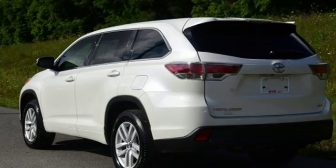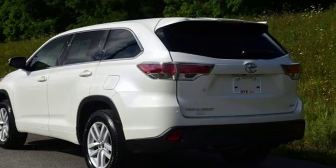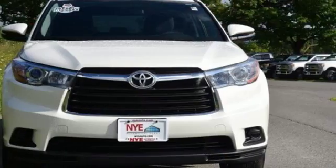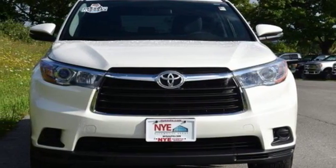Plus, you'll always keep pushing ahead with Hill Start Assist and with the Star Safety System watching your back. This Highlander was built for all the excitement your life dishes out. Take it for a test drive today.